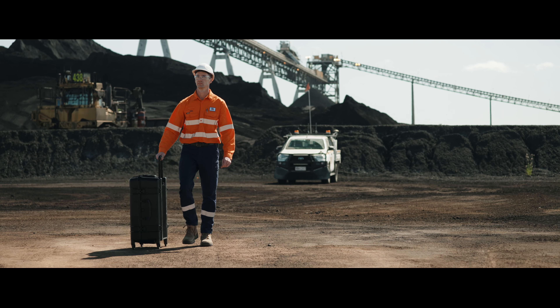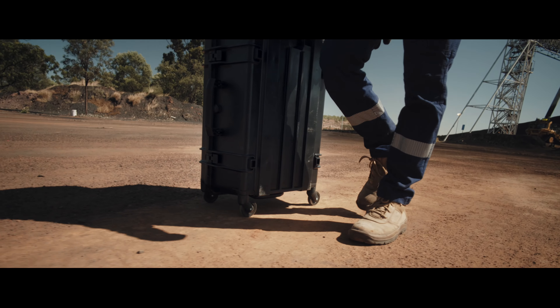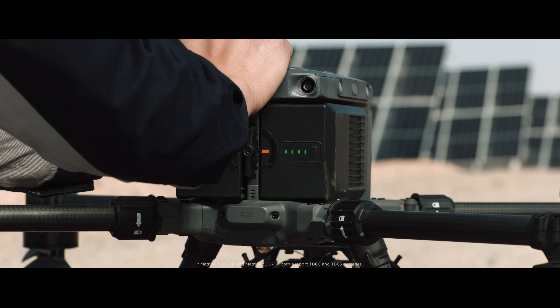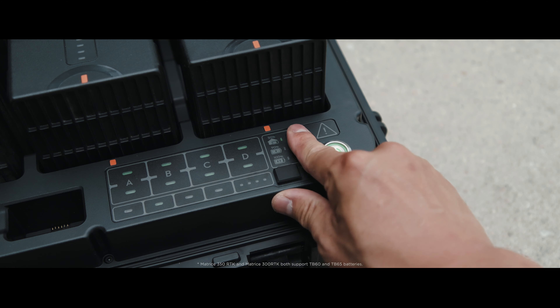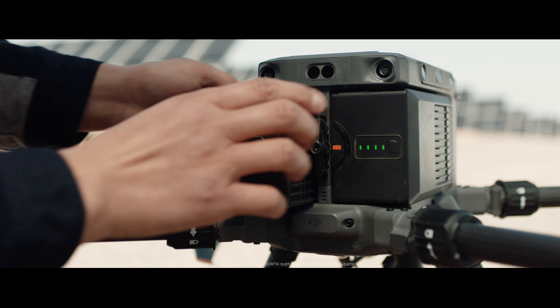We've also improved the case which has 360-degree wheels for ease of transportation. We've also redesigned the battery case to fit with the TB65 batteries. This means you can set it on storage mode and it will charge to 50 percent, which extends battery life. Overall, the redesigned TB65 battery gives us up to 400 cycles, which is a big improvement and cuts costs of the overall operation of the drone.